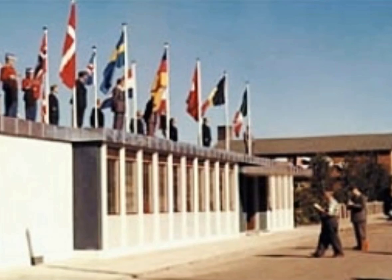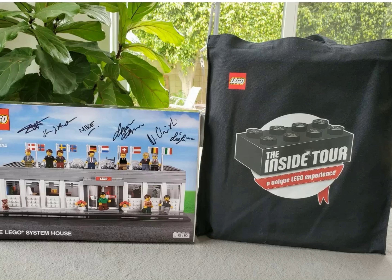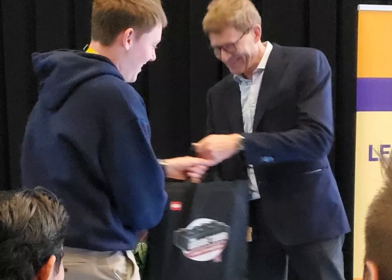It's worth a lot of money on eBay, and it's like a tour set. It has signatures from Lego people, like the CEO. The way you got this was by going on the Lego tour from last month, and you were given this by the CEO of Lego — Christensen.